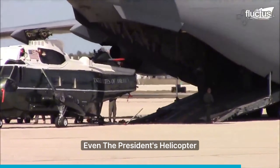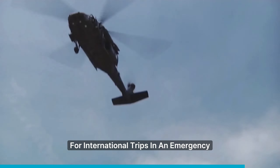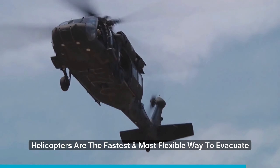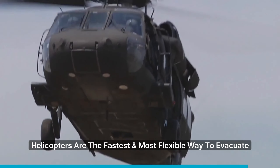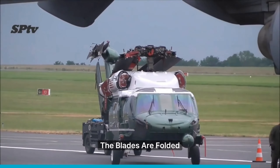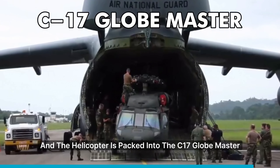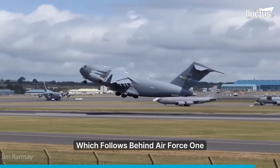Even the president's helicopter is loaded onto the cargo plane for international trips. In an emergency, helicopters are the fastest and most flexible way to evacuate, needing little runway space. The blades are folded and the helicopter is packed into the C-17 Globemaster, which follows behind Air Force One.